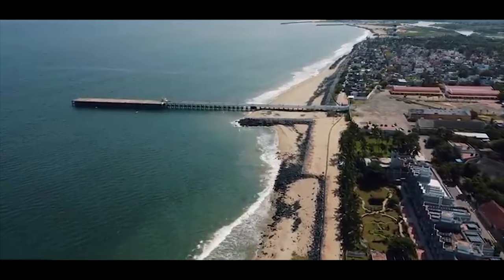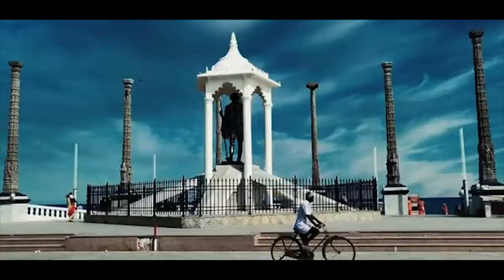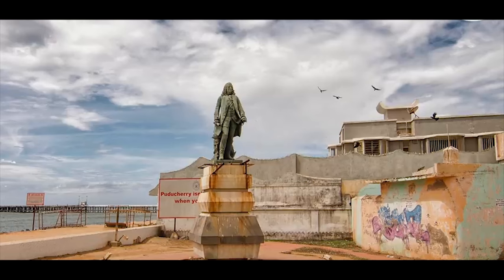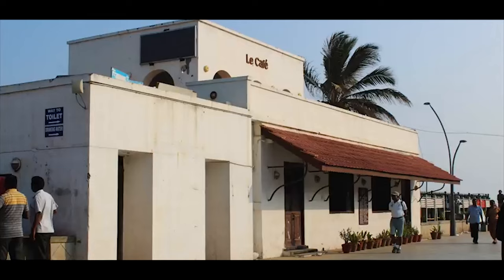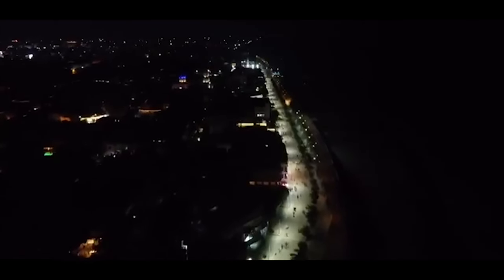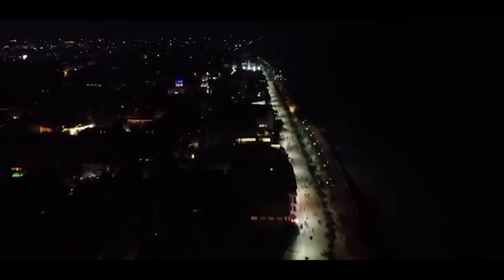Significant landmarks along the promenade include the Mahatma Gandhi statue, lighthouse, French War Memorial, statue of Duple, Ayi Mandapam, and Le Café. The promenade is open 24/7, ensuring safe walks even at midnight.